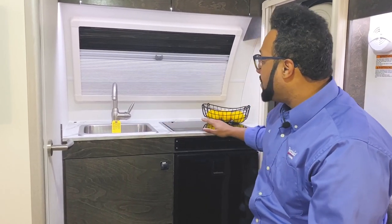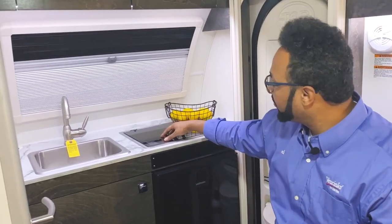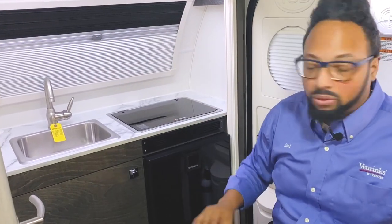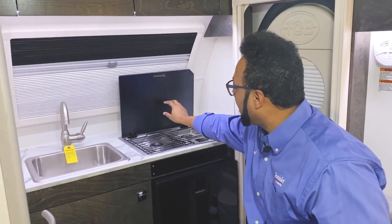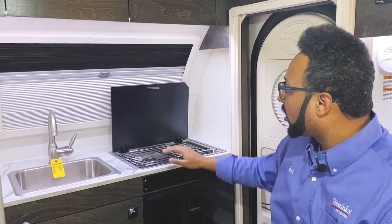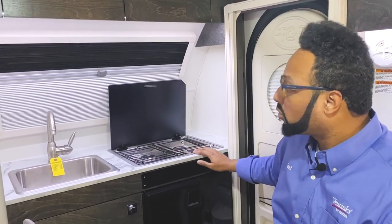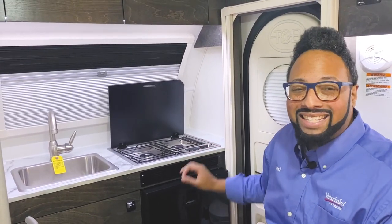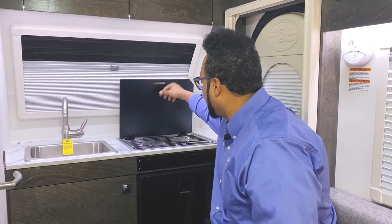I really like the Dometic cooktop here. It's a flush mount with a glass insert, and when you raise this up it actually acts as your backsplash and locks right in place. You have a larger burner and a smaller burner, so you have a two-burner cooktop. The controls are built right in with an igniter switch so you can turn on your gas and get cooking.